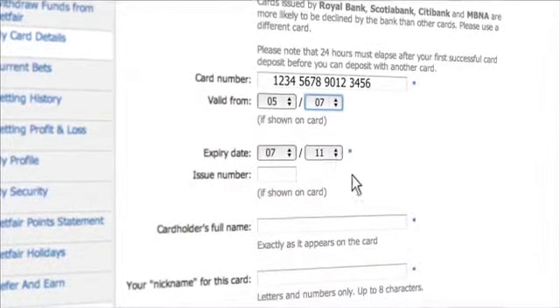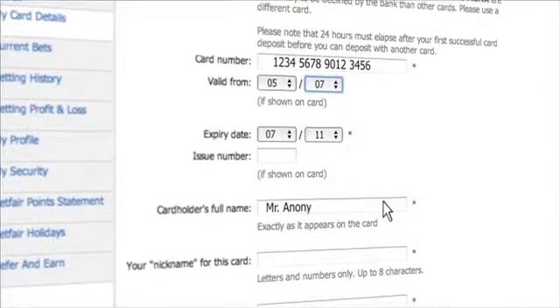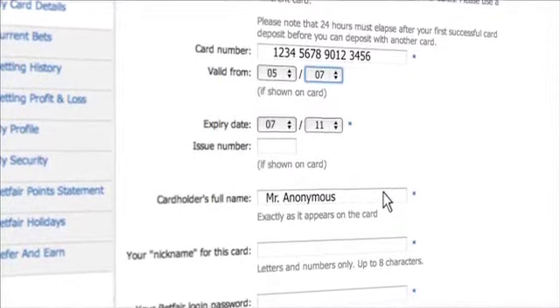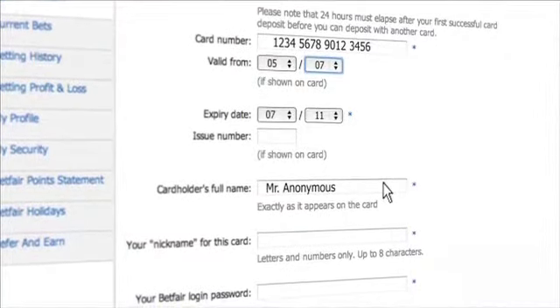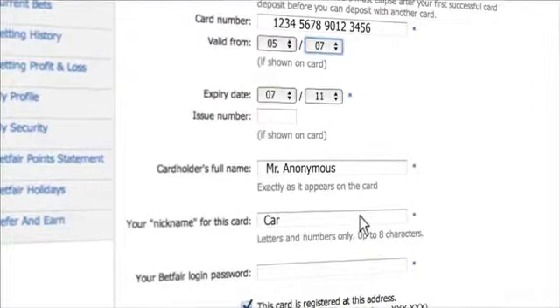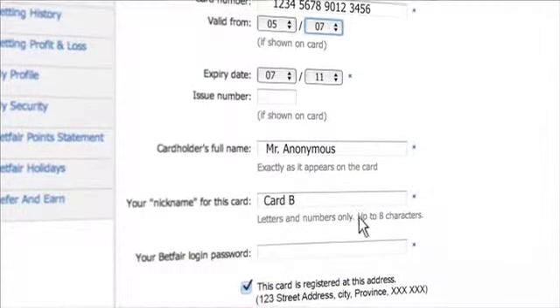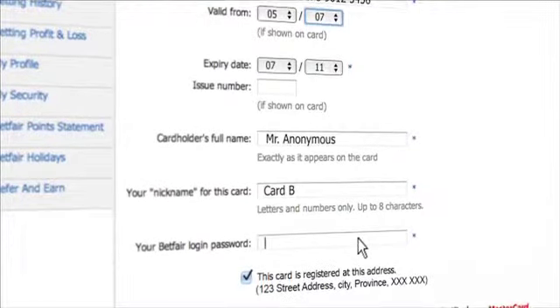Now you need to enter your name as it appears on the card. You can only add cards that belong to you to your account. To quickly and easily identify the cards you've registered with Betfair, you must give your card a unique nickname. This makes using the card on Betfair easier and more secure. You can choose any name you wish, up to eight characters.